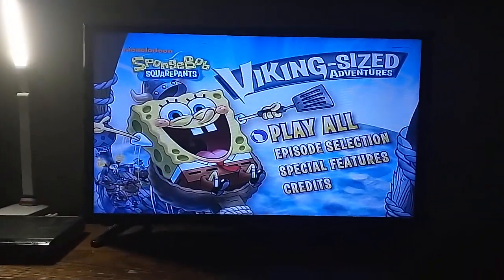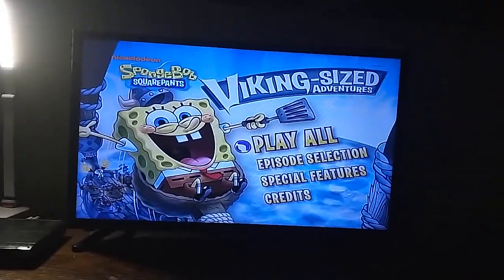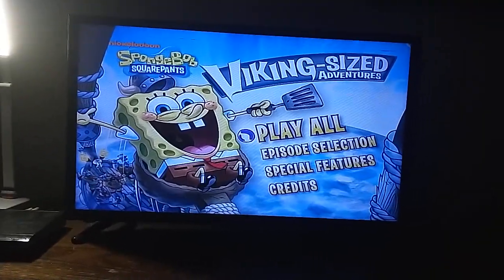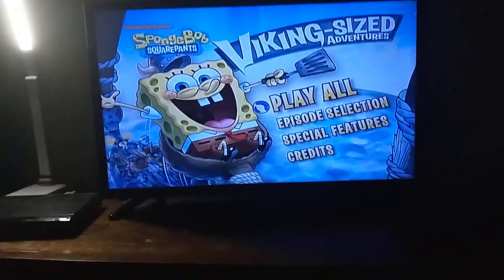Hey everyone! Blake is a Spongebob fan here. Today I'm going to be doing a DVD menu walkthrough to the 2009 DVD of Spongebob Squarepants Viking Designed Adventures. That is part of the triple pack with Spongebob's Last Stand and Trident's Revenge.